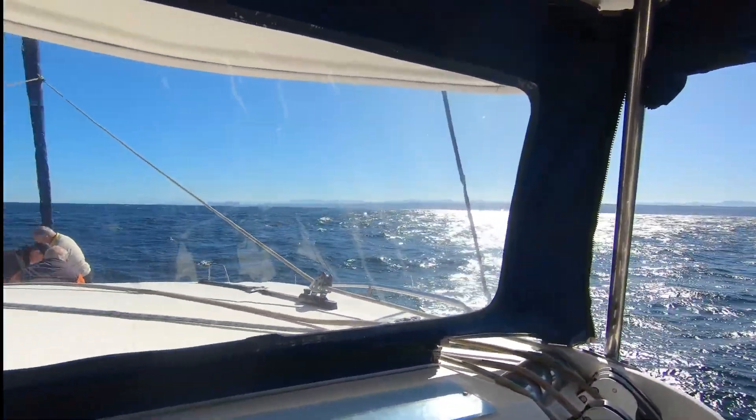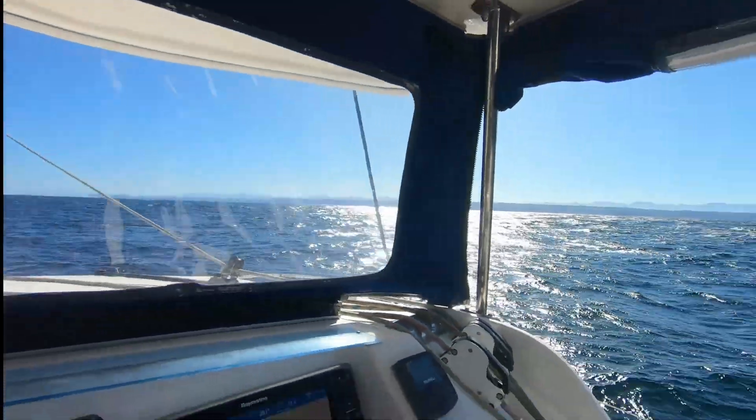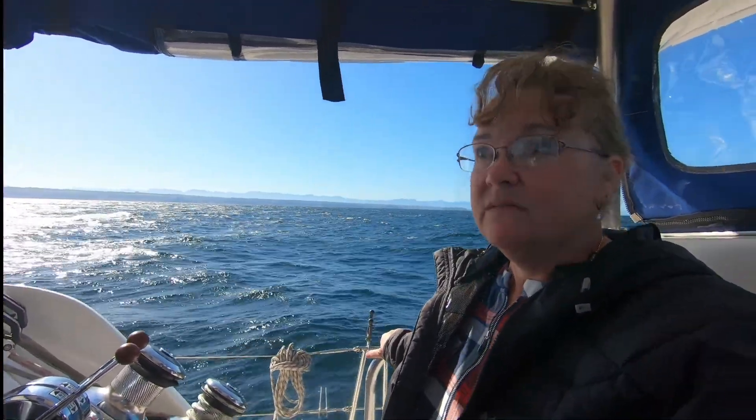That just kind of accents some of the highlights and lowlights, because last night I was thinking we can't do this. But it's all good. The seas are beautiful and we are doing 5.8 knots in 10 knots of wind, which will come up when the spinnaker goes up. There's your update — I believe it's Tuesday.